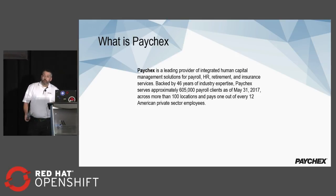So, what is Paychex? We are the leading provider of integrated human capital management solutions for payroll, HR, retirement, and insurance services. We have over 605,000 payroll clients, and we pay one out of every 12 American private sector employees.